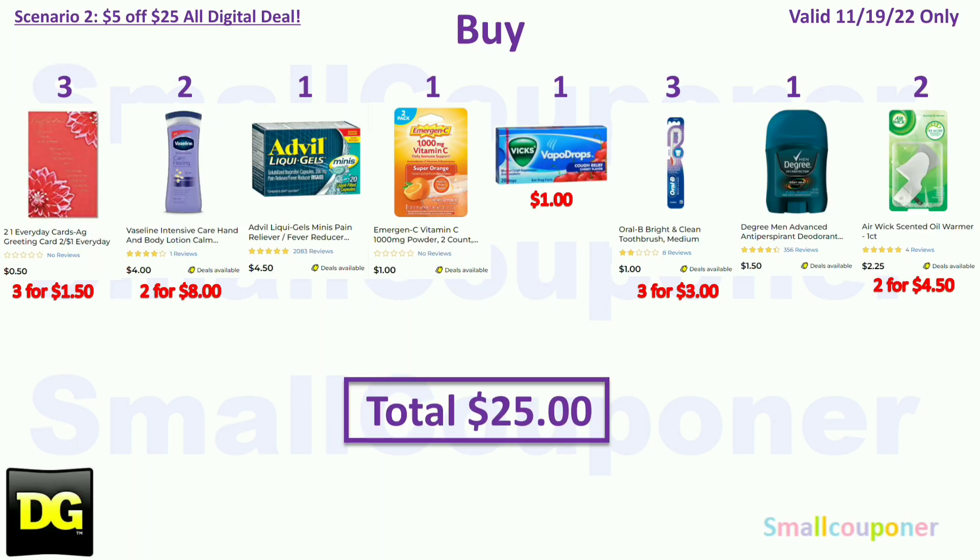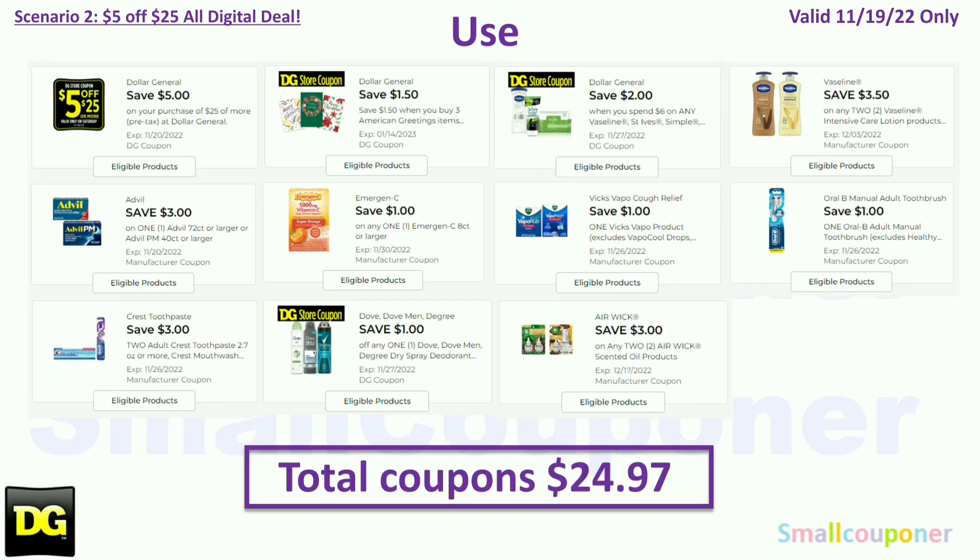Scenario 2. You'll buy three American greeting cards at $0.50 each ($1.50 total), two Vaseline lotion at $4.00 each ($8.00 total), one Advil 20-count for $4.50, one Emergency for $1.00 — this is a glitch deal — $1 off Vicks VapoDrops for $1.00, three Oral-B Bright and Clean at $1.00 each ($3.00), one degree mint deodorant for $1.50, and two Airwick warmers at $2.25 each ($4.50). Total: $25.00.